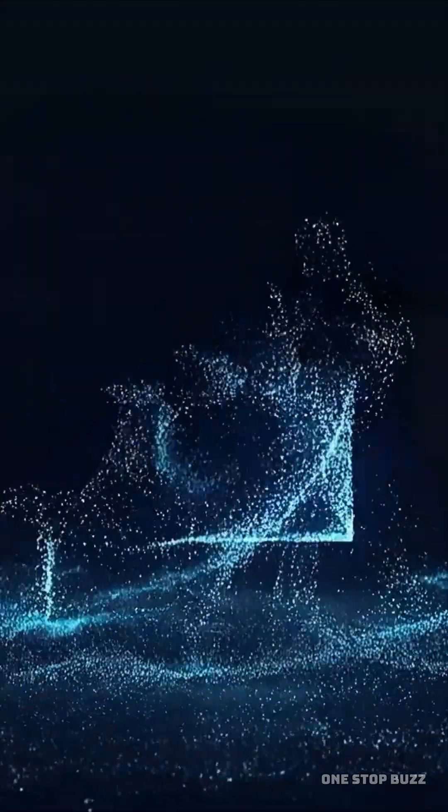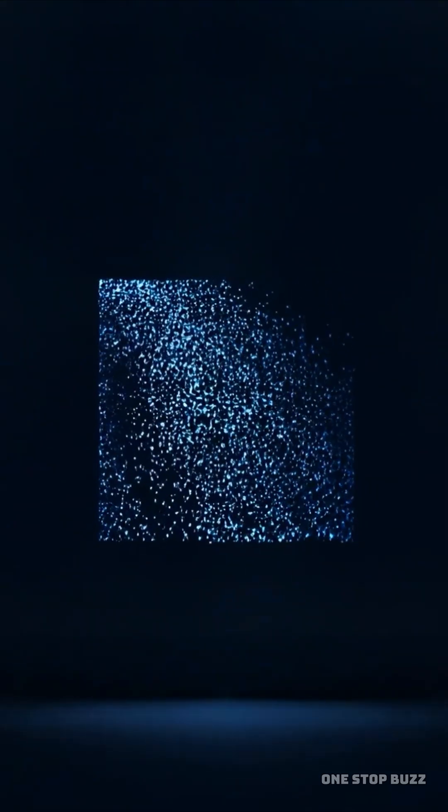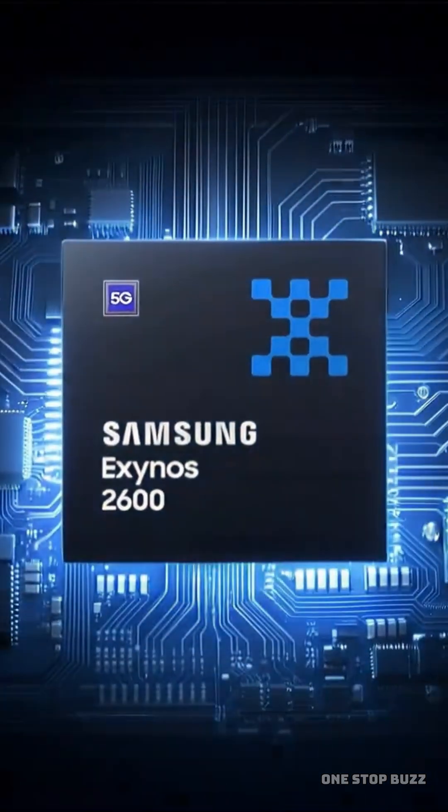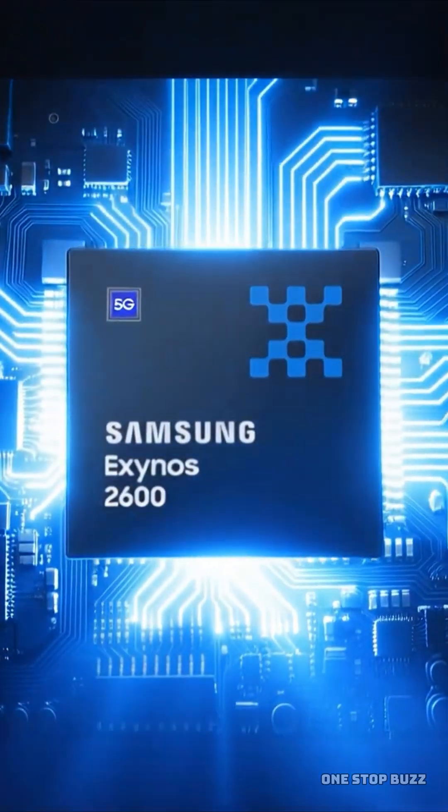Imagine shrinking the technology inside your smartphone down to a scale so small it's almost impossible to visualize. Samsung has just done exactly that by announcing the Exynos 2600, the world's very first mobile processor built on a 2nm process.